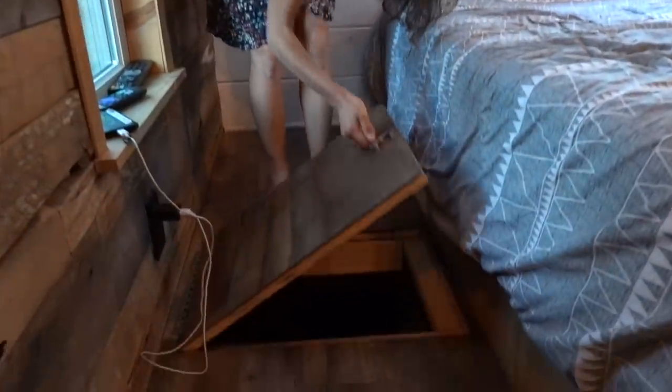I wonder what this is — floor storage. It's empty, but you could seriously use it for suitcases, shoes. Girls got to have their shoes.